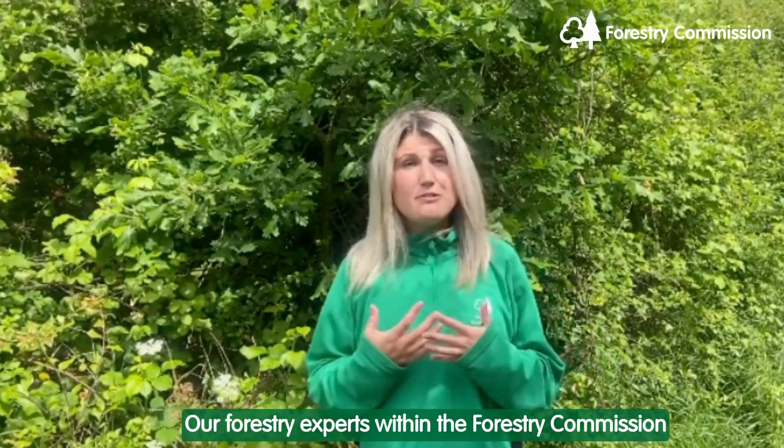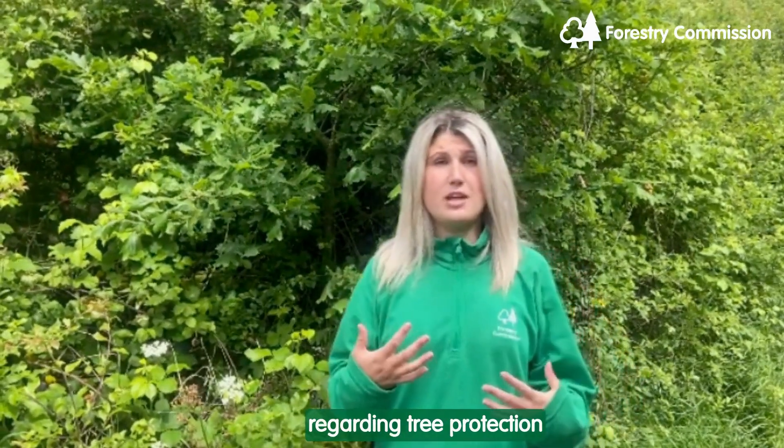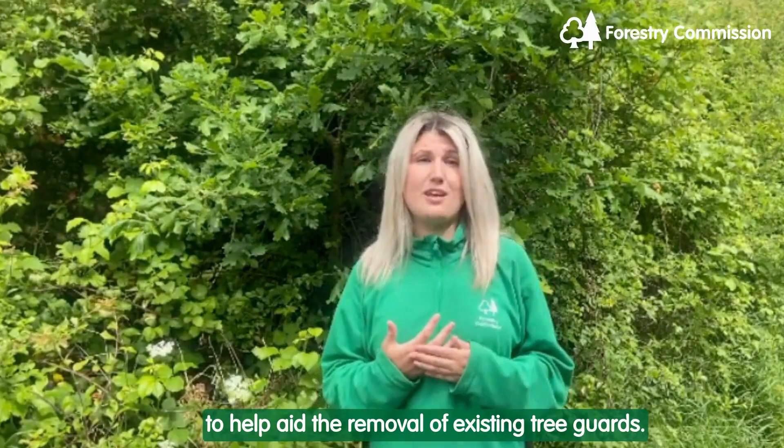Our forestry experts within the Forestry Commission can also provide advice to landowners regarding tree protection and can connect people together to help aid the removal of existing tree guards.